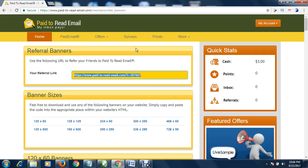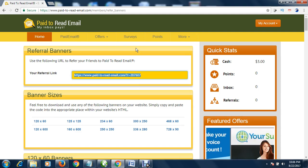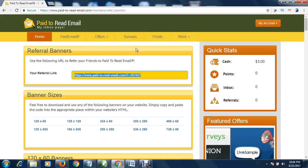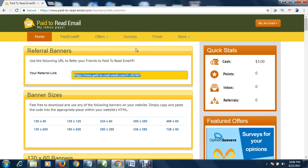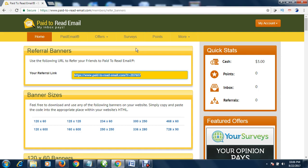Copy your referral link and shorten it — go to Google URL Shortener to shorten your link. Then send it to friends or share it on social media. Anyone who registers through your link will earn you more money.